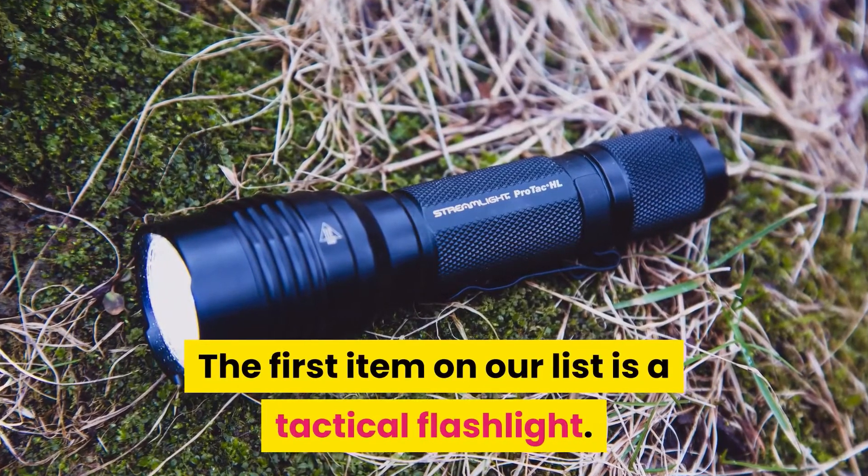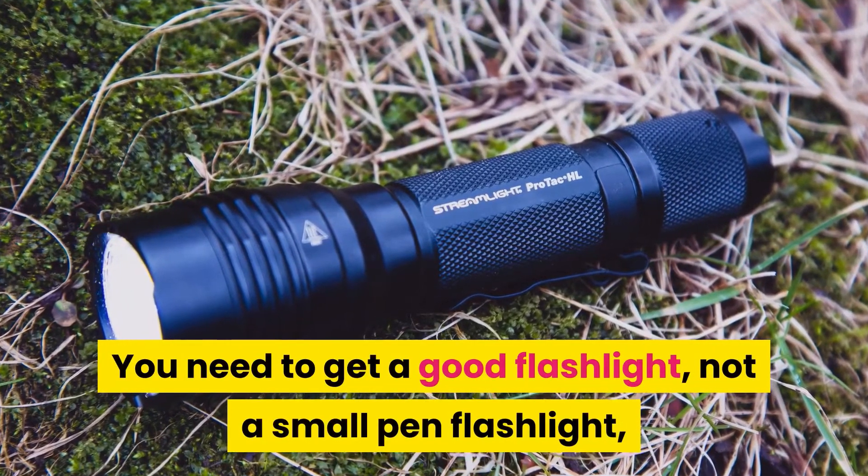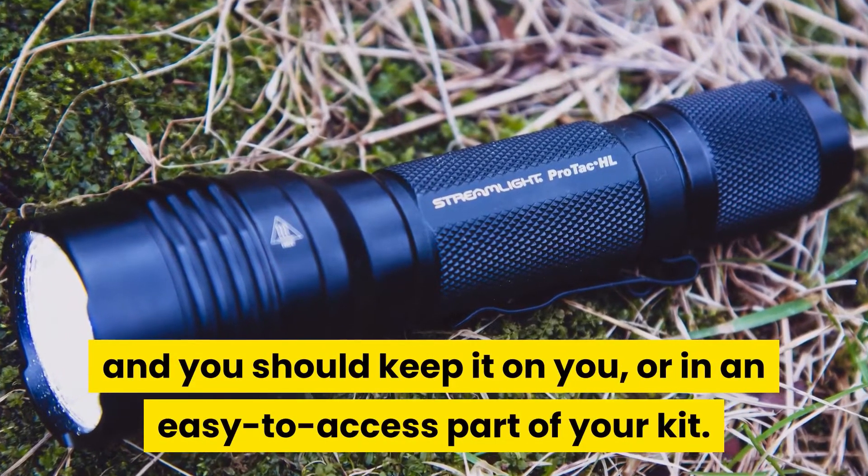The first item on our list is a tactical flashlight. You need to get a good flashlight — not a small pen flashlight — and you should keep it on you, or in an easy-to-access part of your kit.